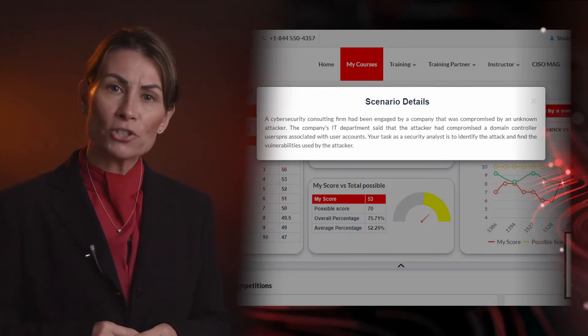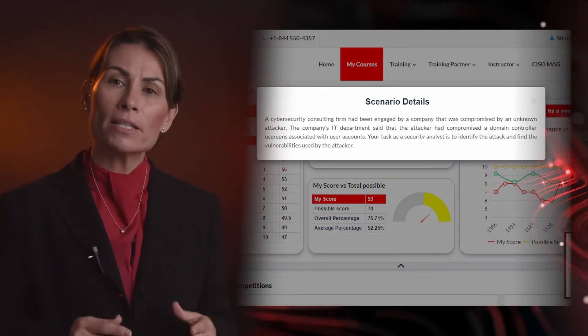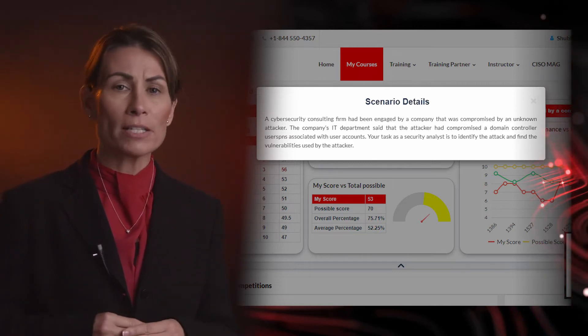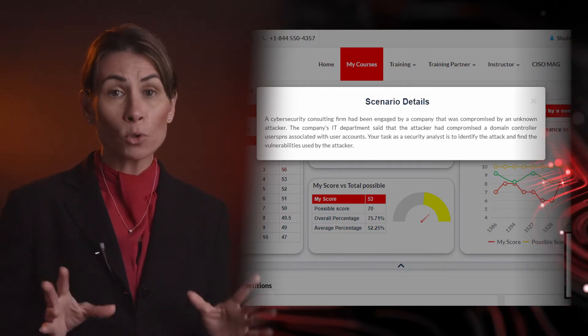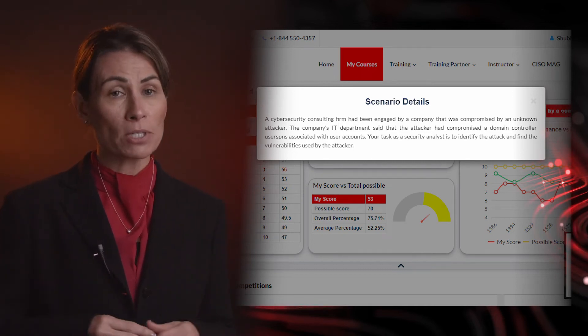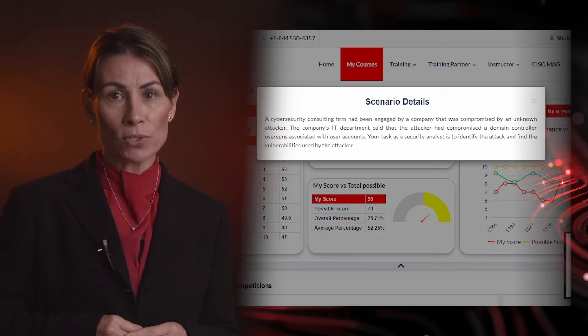The monthly challenges are hosted 100% online in EC Council's cyber range. Candidates race the clock in scenario-based engagements against a fully developed network and application environment with operating systems, real networks, tools, and vulnerabilities.